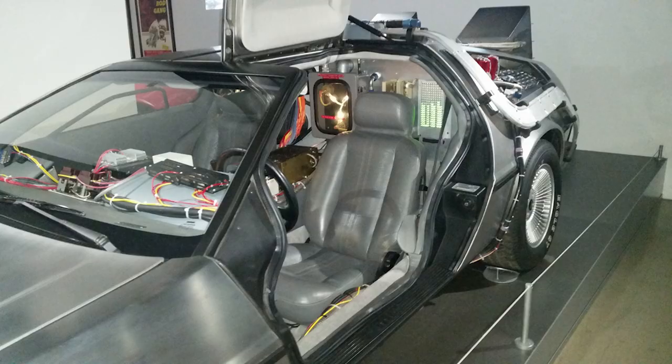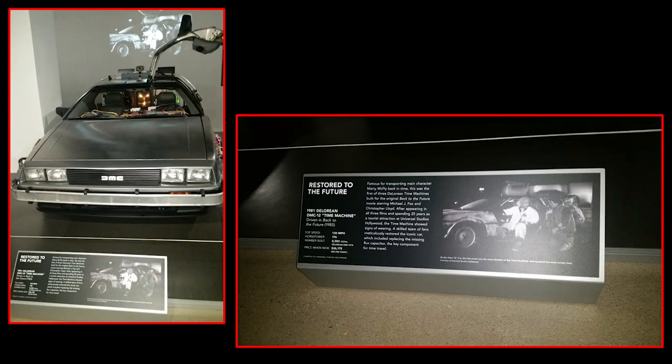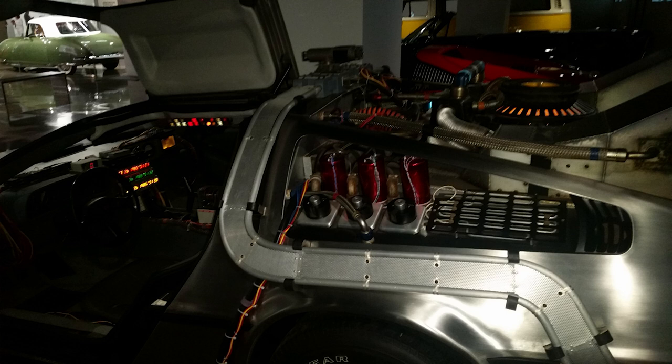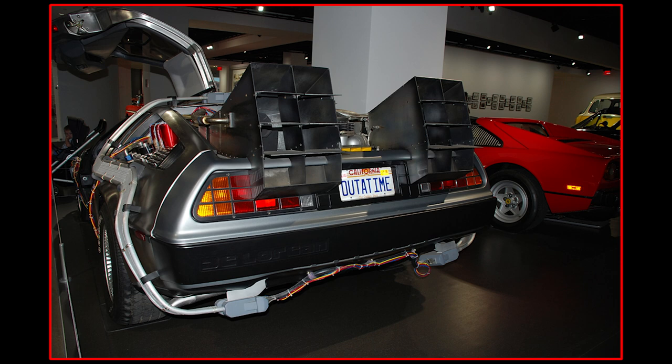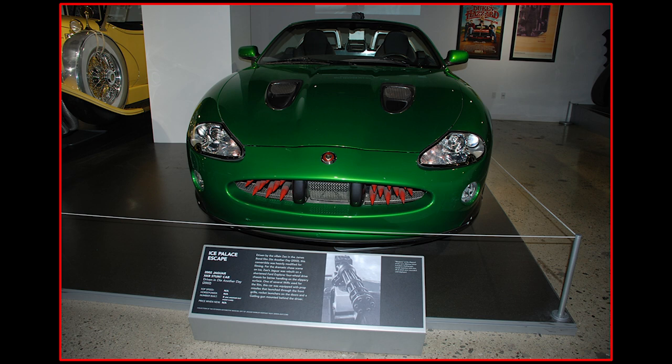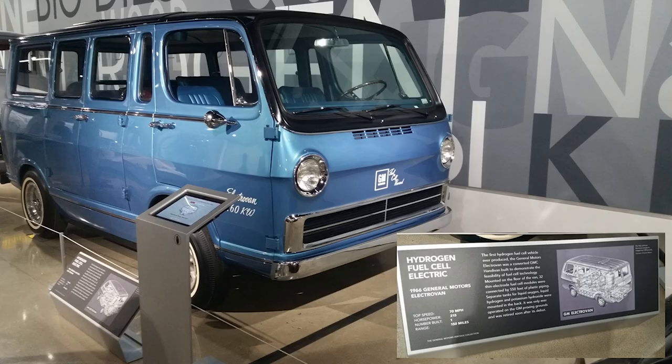They even had Back to the Future's DeLorean — Doc's car. They also had a DeLorean that is gold. What's interesting is they take all the cars up on the roof once a year and run them, driving them around in a circle to keep all the fluids flowing and the wheel bearings going. But the gold-plated DeLorean has never been started — they take it up there but push it just so the wheel bearings stay good.